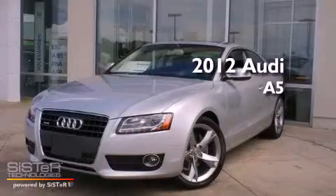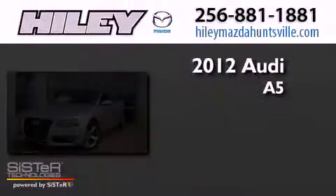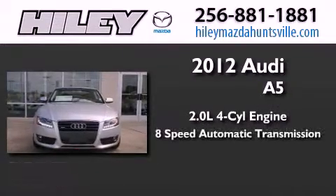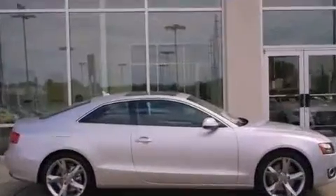This is a brand new 2012 Audi A5. It has a 2.0 liter, 4-cylinder engine, an 8-speed automatic transmission, and all-wheel drive.